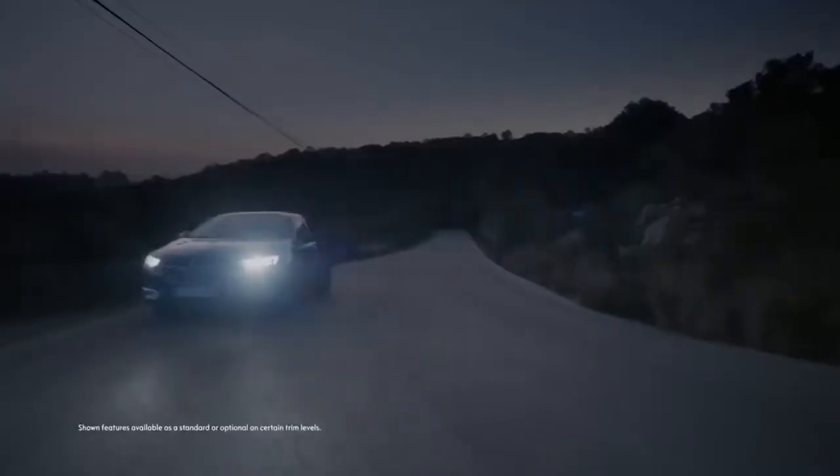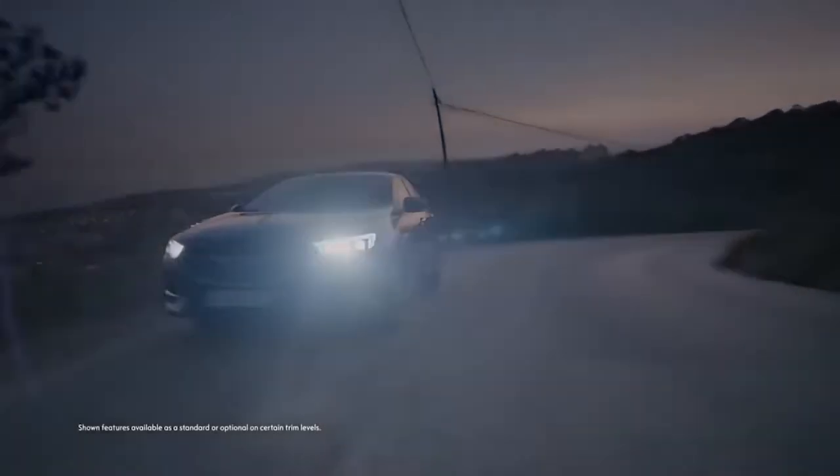All eyes on safety. The intelligent safety systems in the Opel Insignia.